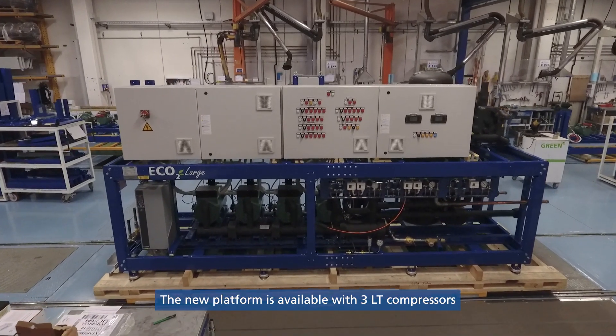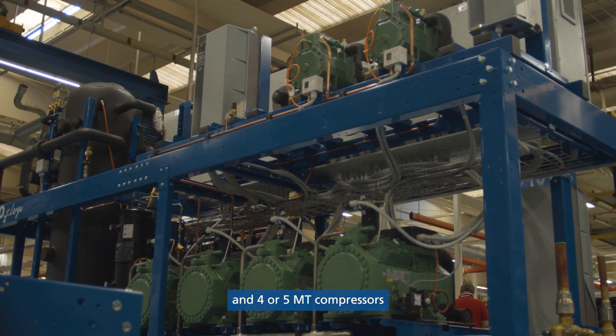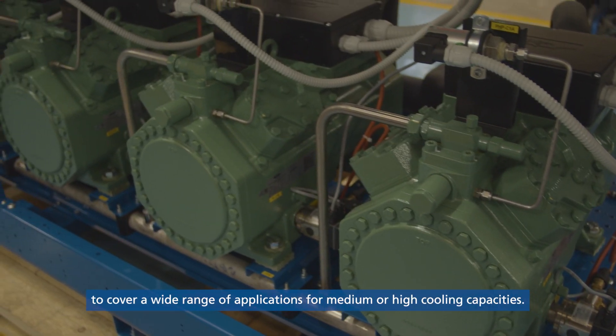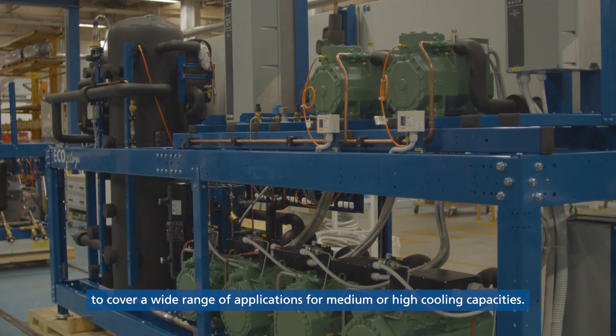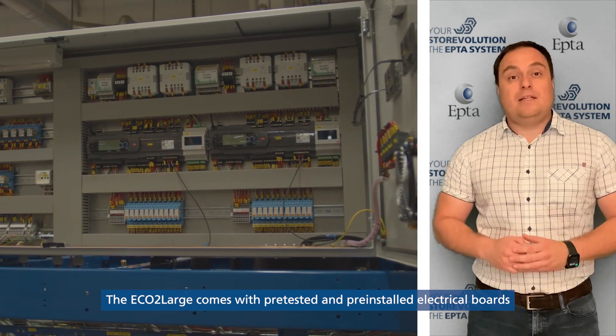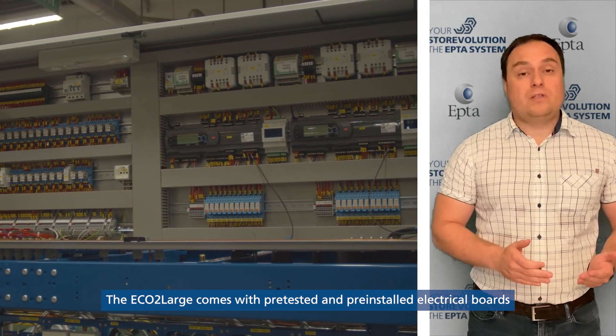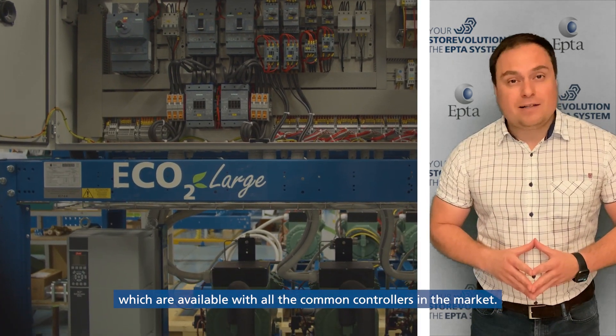The new platform is available with three LT compressors and four or five medium temperature compressors to cover a wide range of applications for medium or high cooling capacity. The ECO2LARGE comes with pre-tested and pre-installed electrical ports, which are available with all the common controllers in the market.